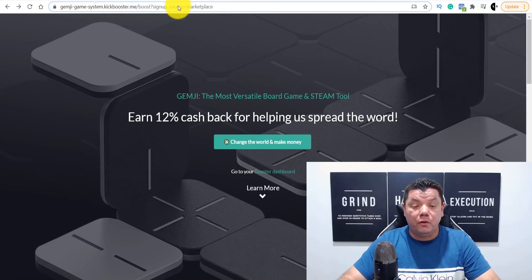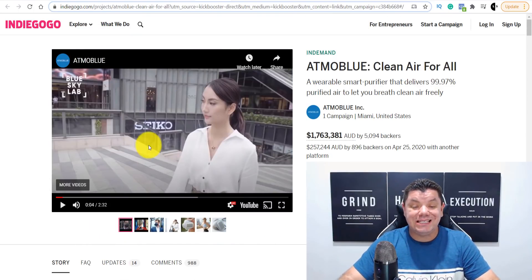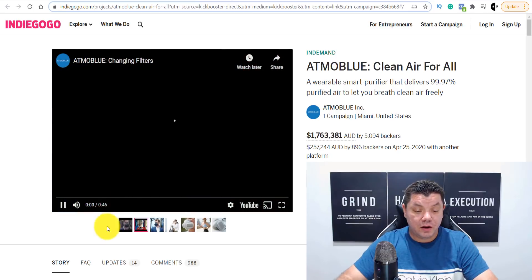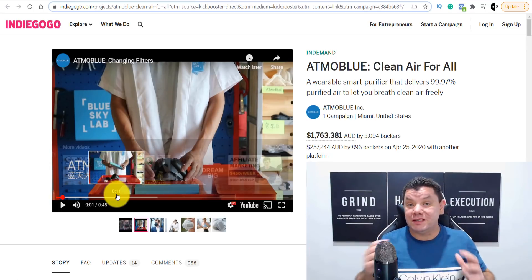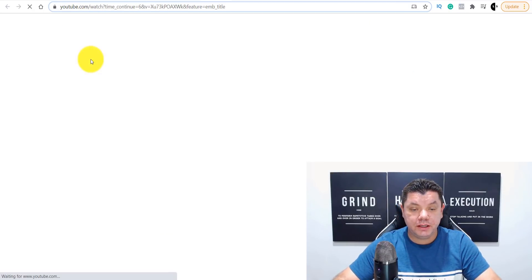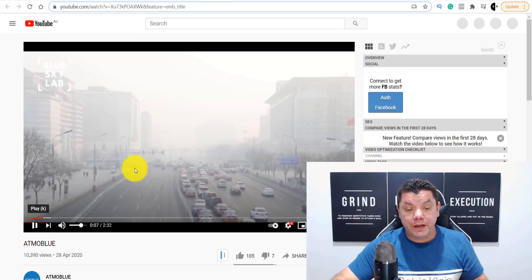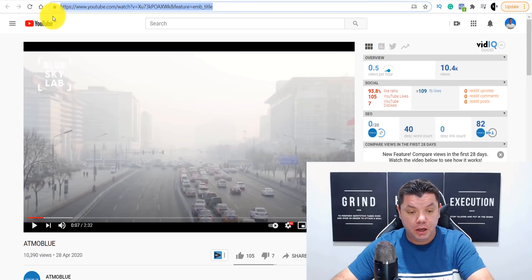Once you have your affiliate ID, how are you going to promote this product? What we want to do is get the different videos and images from the product page. There's a 40 to 46 second video which is perfect for YouTube Shorts, TikTok, Instagram, and social media. If you click on the video's title it takes you over to YouTube where the video can play — we want this so we can download it. Copy the URL from there.